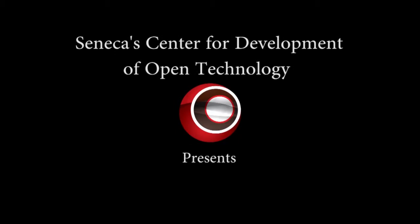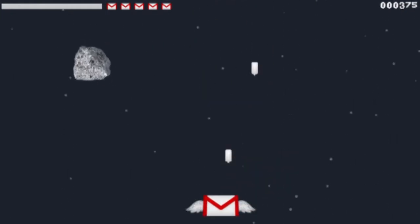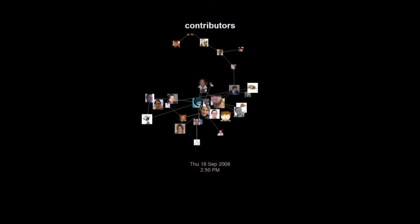Essentially a tool that allows users to develop visualizations, digital art, interactive animations, and video games for the web, Processing.js was worked on by CDOT for three years until its completion in 2012. However, this is only a small piece of the storied history and inevitable brilliant future for the programming software.